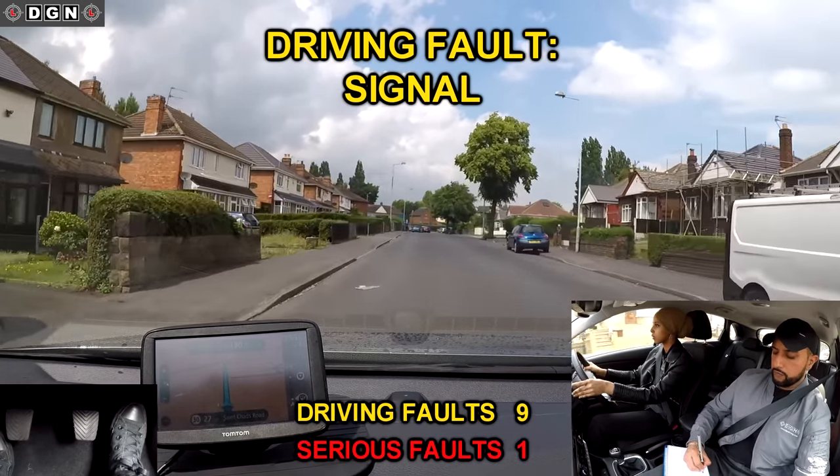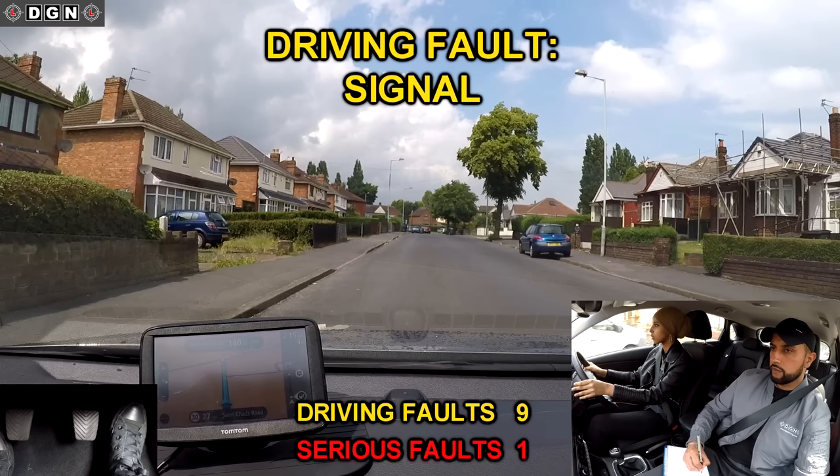On the approach to this turn, Leila signals too early. There is another road to our right, so other road users could have assumed that we are turning there.